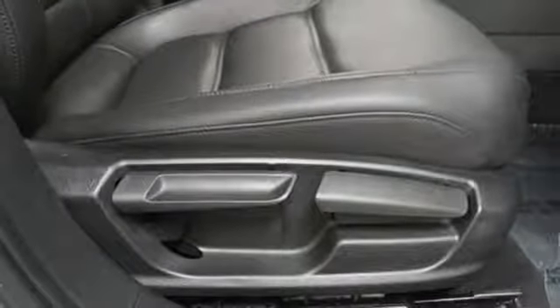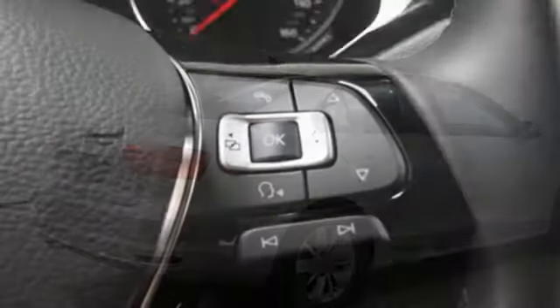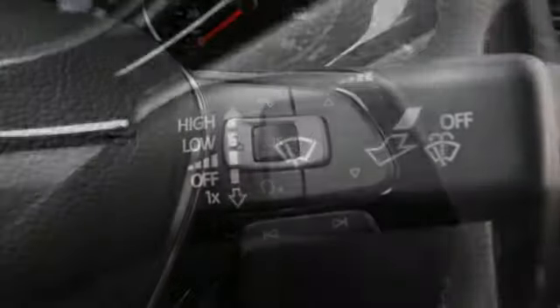It also features an intercooled turbo inline four-cylinder engine, express open and close sliding and tilting sunroof, gas pressurized shocks, and automatic transmission.